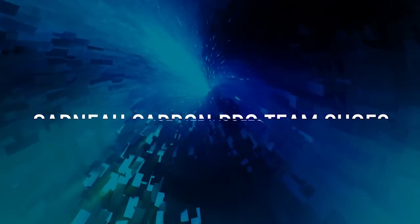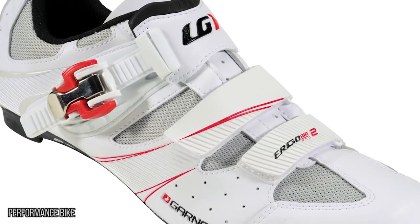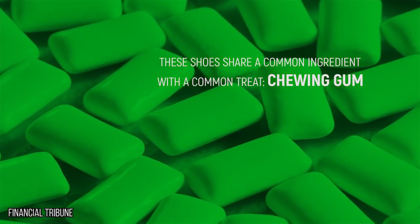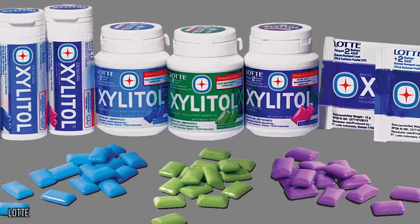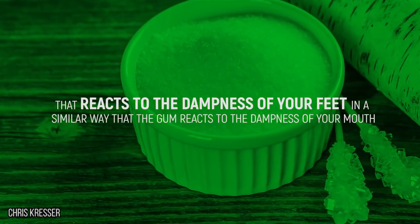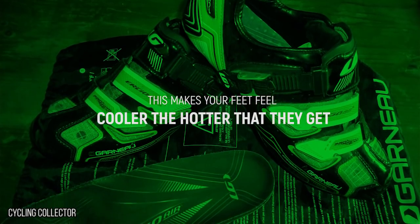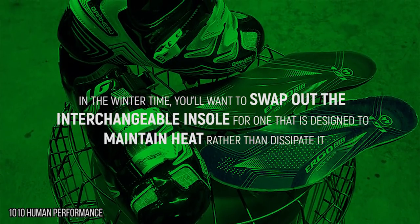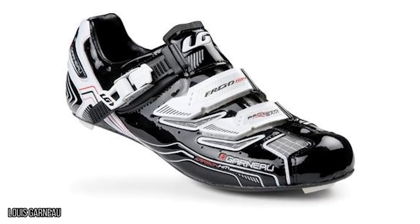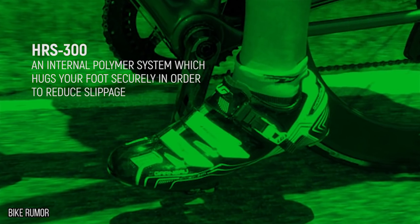Garnier Carbon Pro Team Shoes. Although it's not nearly as exciting as shoes that can change colors, these Garnier Carbon Pro Team Shoes may be slightly more functional, especially if you have a problem with sweaty feet. These shoes share a common ingredient with a common treat — chewing gum. Xylitol is a sugar alcohol sweetener used in gum to give your mouth that clean feeling. The ice-filled insoles of these shoes are treated with the same chemical that reacts to the dampness of your feet in a similar way that the gum reacts to the dampness of your mouth. This makes your feet feel cooler the hotter they get. In wintertime, you'll want to swap out the interchangeable insole for one that is designed to maintain the heat rather than dissipate it. To further enhance your ability to exercise, the heel cup of these shoes uses an internal polymer system called HRS 300, which hugs your foot securely in order to reduce slippage.